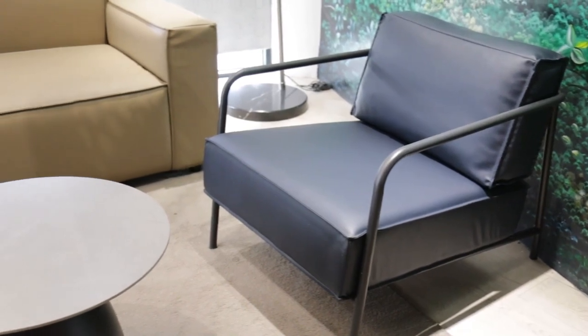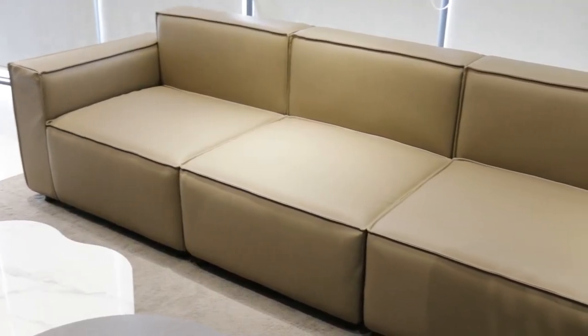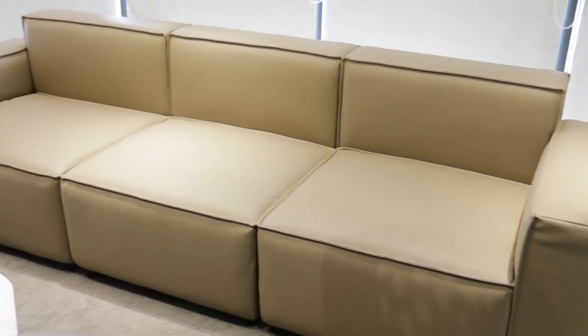This chair utilizes practical design with built-in storage pockets and cup holders combined with its PU lift.